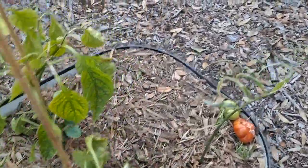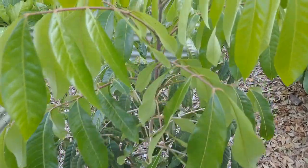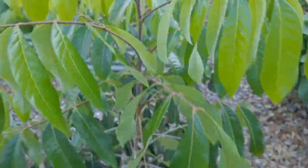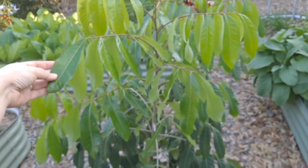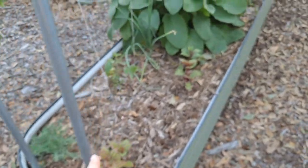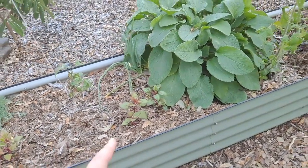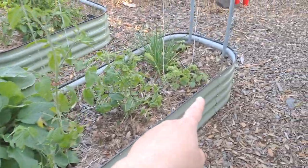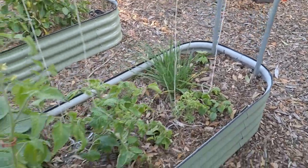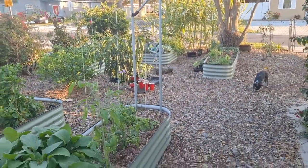We put in a ginger here. This is our longan and it's flowering — it has grown so much. In here we have the true yam and then some greens. I think these are callaloo or celosia. And then we've got garlic.